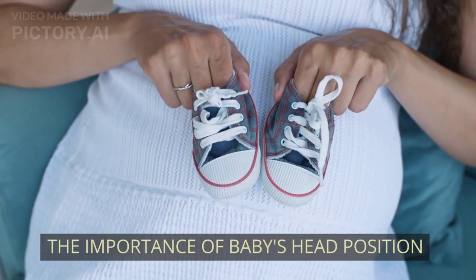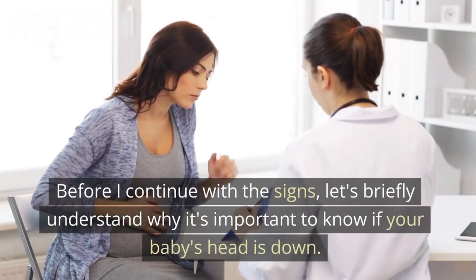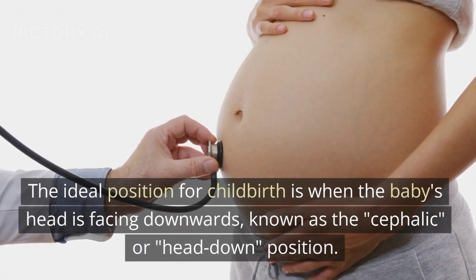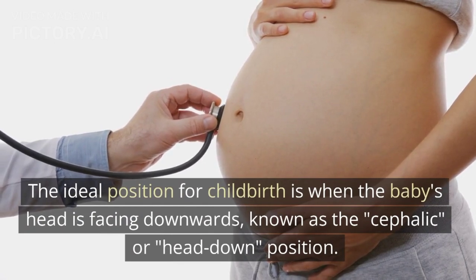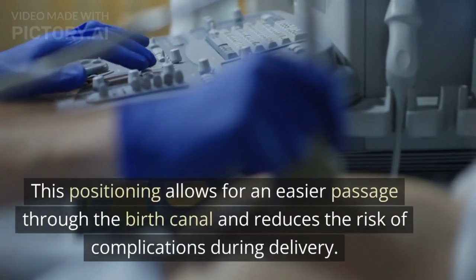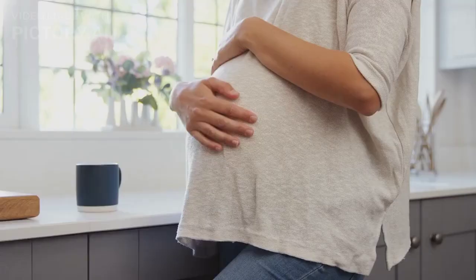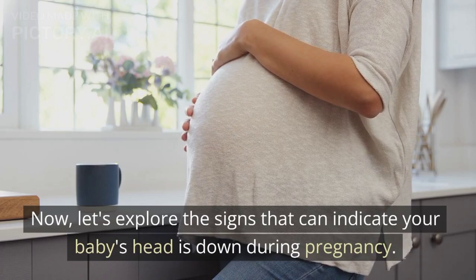The importance of baby's head position. Before I continue with the signs, let's briefly understand why it's important to know if your baby's head is down. The ideal position for childbirth is when the baby's head is facing downwards, known as the cephalic, or head down, position. This positioning allows for an easier passage through the birth canal and reduces the risk of complications during delivery. Let's explore the signs that can indicate your baby's head is down during pregnancy.